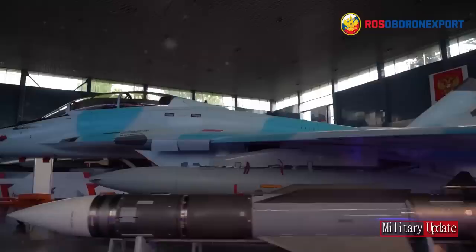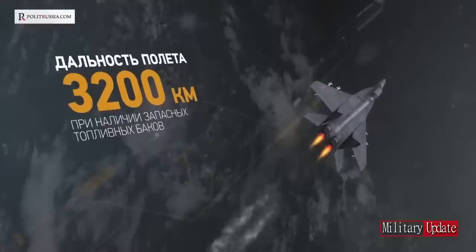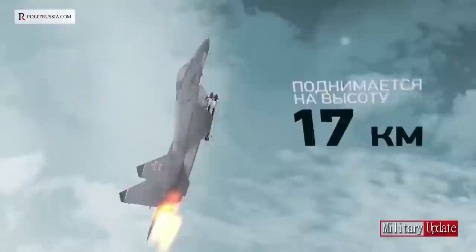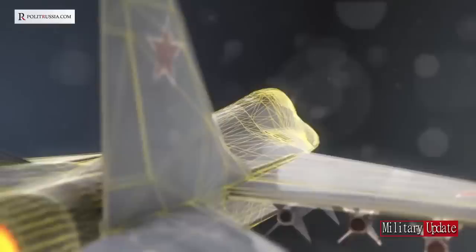The MiG-35 is powered by two Klimov RD-33MK turbofan engines. The RD-33MK is a highly improved and latest version of the RD-33 turbofan, originally intended to power the MiG-29K and MiG-29KUB. It has 7% more power compared to the baseline model due to the use of modern materials in the cooled blades, providing a higher thrust of 9,000 kgf. In response to earlier criticism, the new engines are smokeless and include systems that reduce infrared and optical visibility.